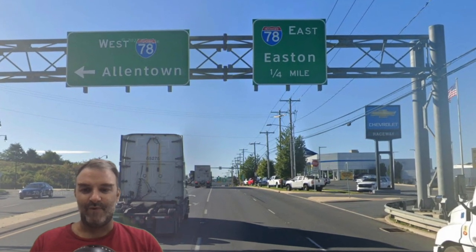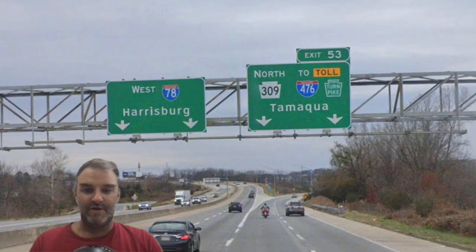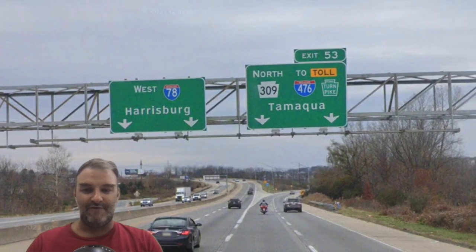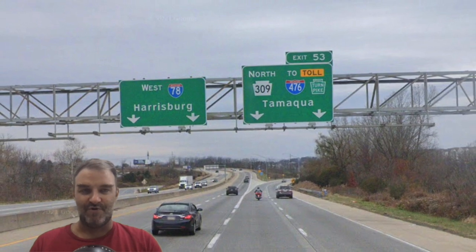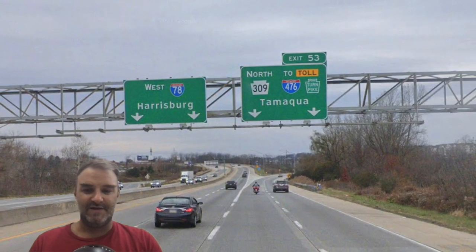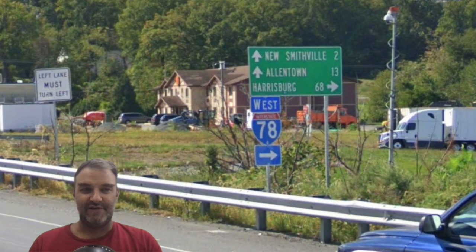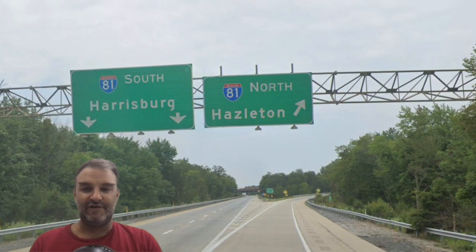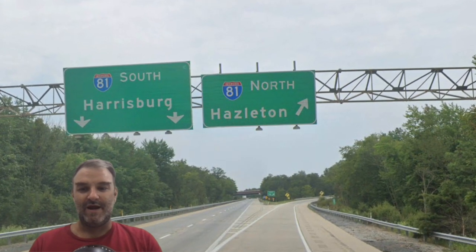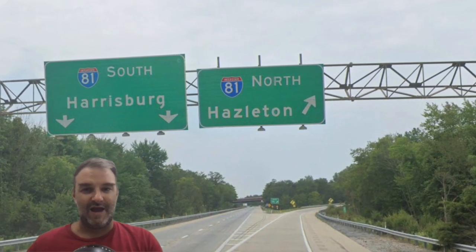And we see in Bethlehem it is West 78 Allentown, as well it should be. And once we are outside of Allentown, meeting 476, we are now on 78 West Harrisburg. So that's awesome — that is the right pick. That is beyond the end of I-78, but that is what it should be. And we see it at interchanges — also Harrisburg, Harrisburg 68. And at the junction with I-81, we get 81 South Harrisburg, 81 North Hazleton. And this will end I-78. We don't get a 78 end sign.